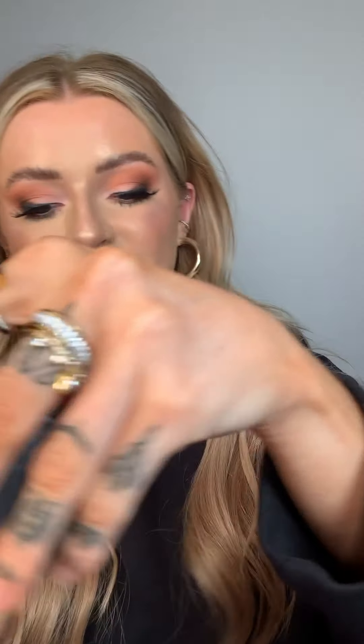For foundations, my ride-or-die is the NARS Natural Radiant Longwear Foundation. I am obsessed with these — they are full coverage but lightweight, so they're really light on the skin, no cakey texture. I've got two shades mixed right now and it is just such a gorgeous full coverage, flawless but really lightweight finish. I can't feel it on my skin at all.